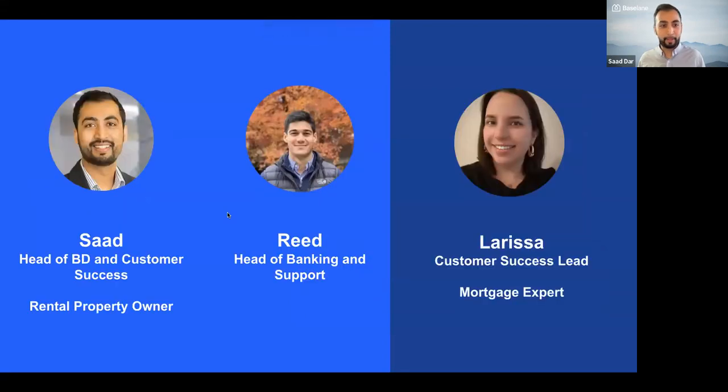All right. Hey everybody. My name is Saad, and I'll be hosting this webinar today with Reed and Larissa. Reed is head of our banking and also our support function, and Larissa is a customer success lead with us and also a mortgage expert, and I also lead BD and customer success.